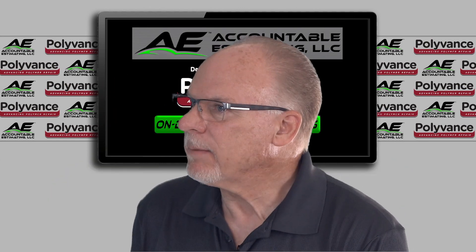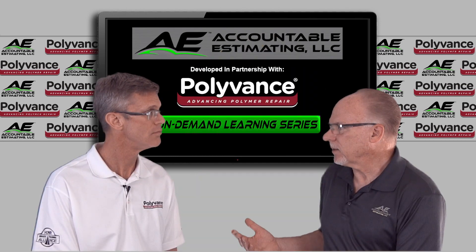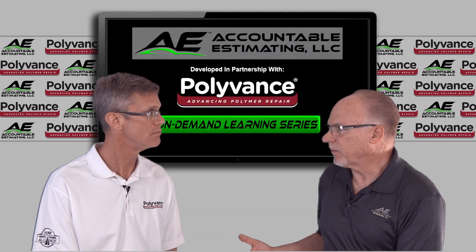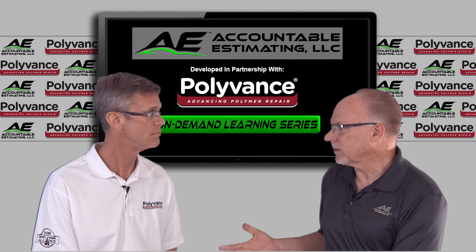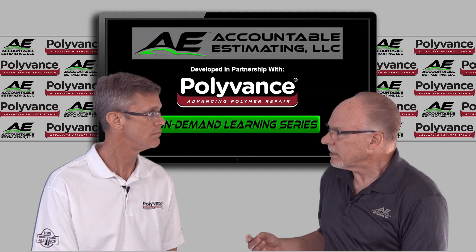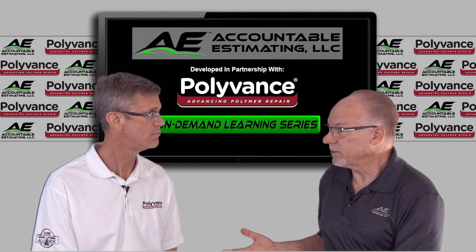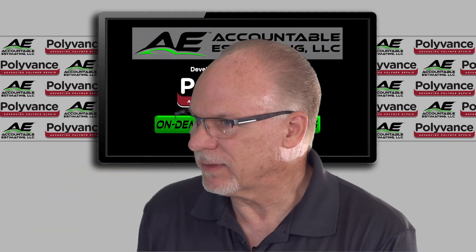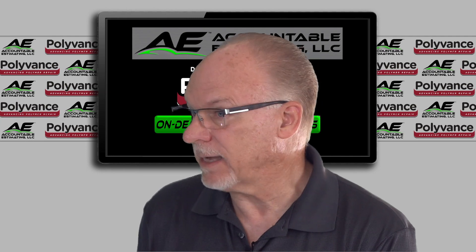Kurt, that email expresses exactly what we experience in shops across the country. We see a majority of the training dollars spent in the back of the shop for technician training, while the front of the shop's needs are consistently overlooked. When you think about it, the estimator controls the profitability of everything in the shop — from labor to materials, cycle time, and much more. Because of this, it's extremely important that they understand the capabilities of the shop and the technicians.